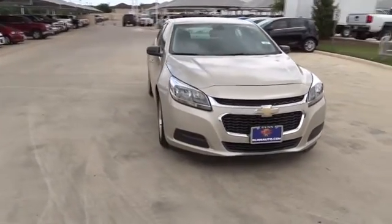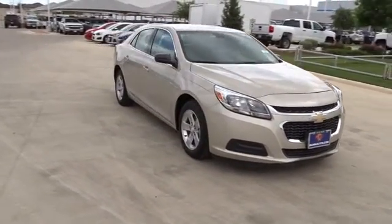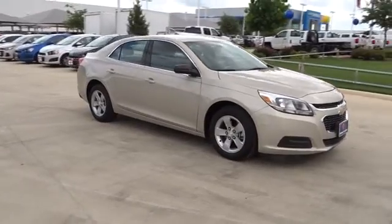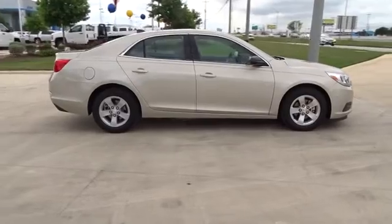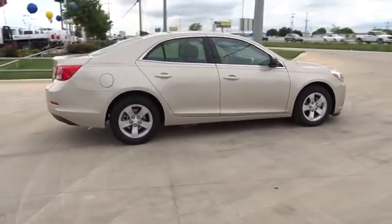The 2014 Chevrolet Malibu — a combination of performance and fuel economy. The Malibu is a great commuting car. This vehicle has less than 25,000 miles. Here are some of this vehicle's great options.